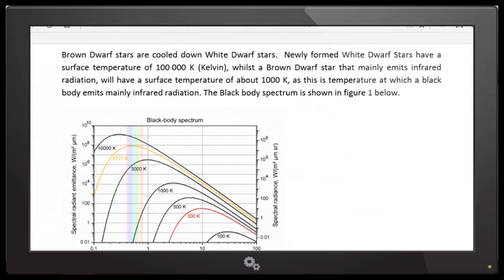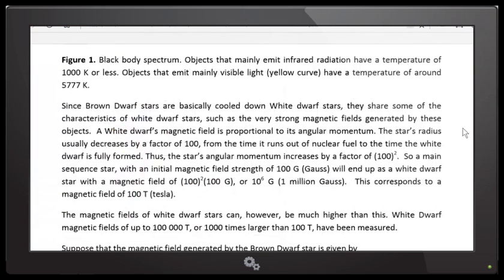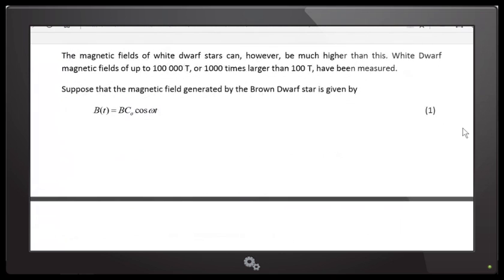I'm taking a standard white dwarf that has cooled down to become a brown dwarf. It's about the same size as a white dwarf, which is about the same size as the Earth if the star initially was about the same size as the Sun. Those are my initial assumptions. If you can scroll down a bit further, we can get into what I say after that.